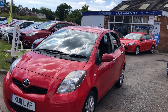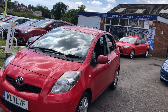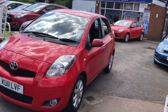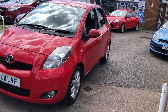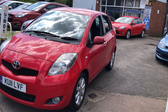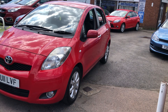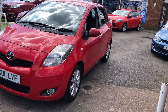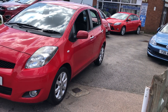Good afternoon and welcome to VFM Auto Sales in Groombridge near Tunbridge Wells on the Kent-Sussex border. Today we're very pleased to present a 2011 Toyota Yaris on an 11 plate. This is the 1.3 Dual VVTi Spirit multi-mode, so that means it's an automatic, five-door, with stop-start.